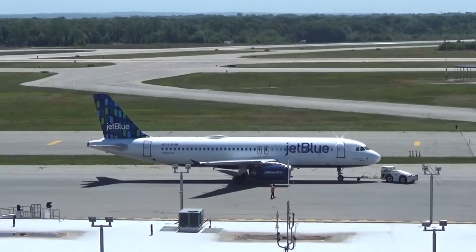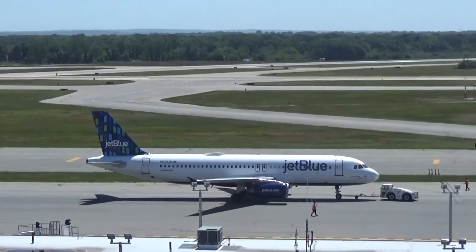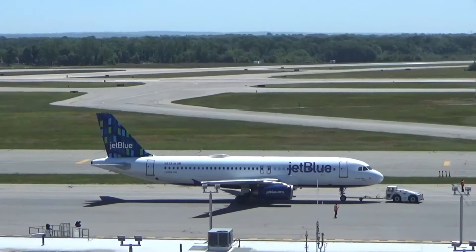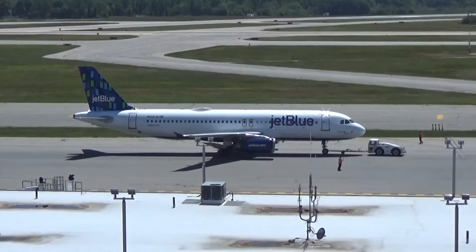JetBlue will also make the A220 a new workhorse for the airline, as the A220 is highly profitable on all types of routes. Passengers also love the Airbus A220, from what we can see from other airlines like Delta.